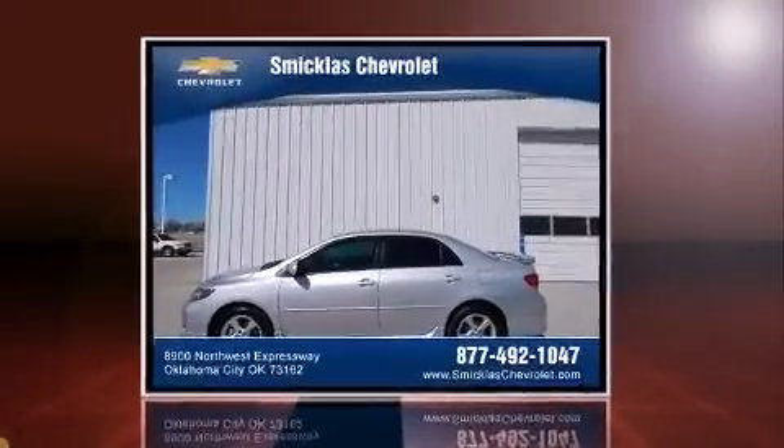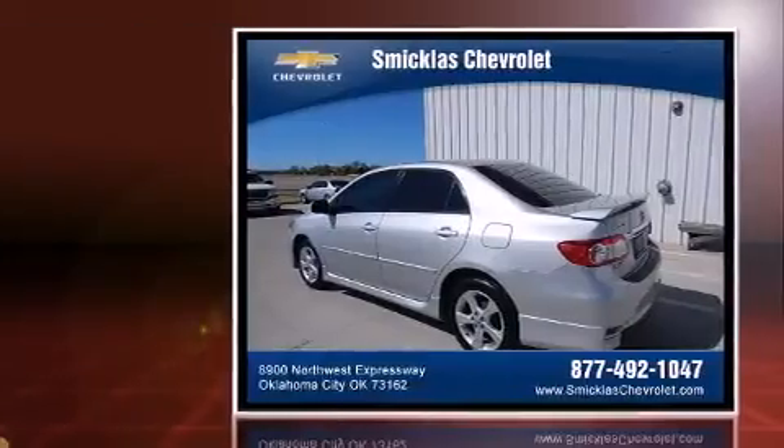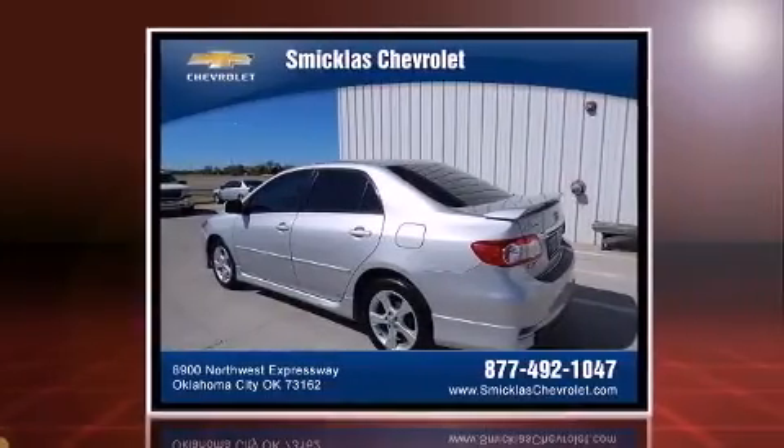Get excited about the 2011 Toyota Corolla. This four-door, five-passenger sedan just recently passed the 50,000 mile mark.